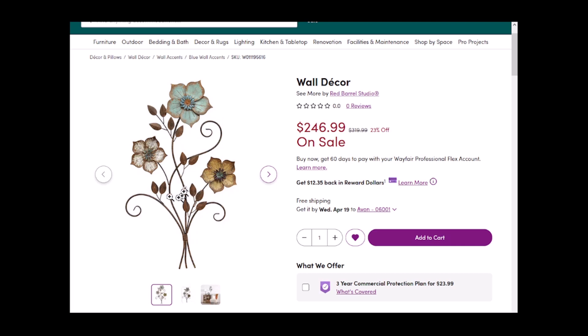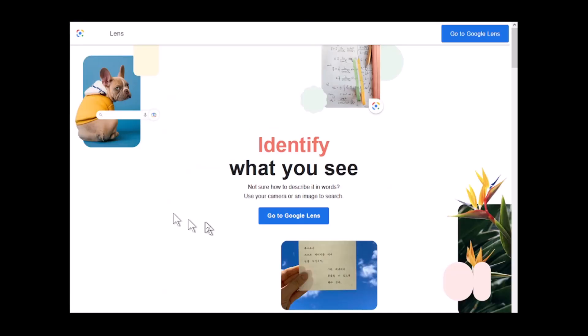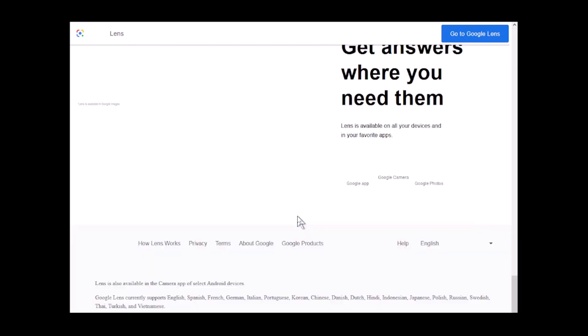So here's what I did. I made a copy of this picture — basically took a screenshot — and then I went into Google Lens. Rather than search for a part number or manufacturer, I decided to search for the picture itself, to see what other merchants might have it available.